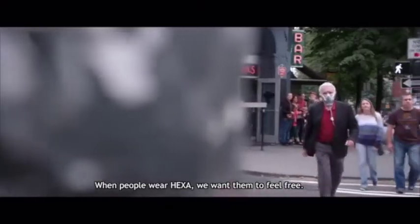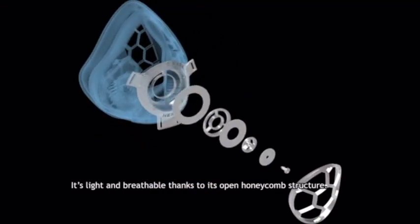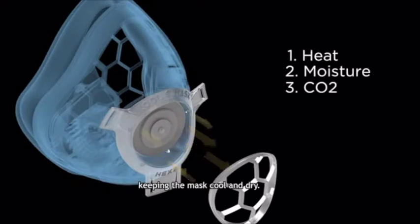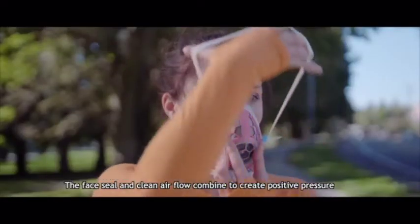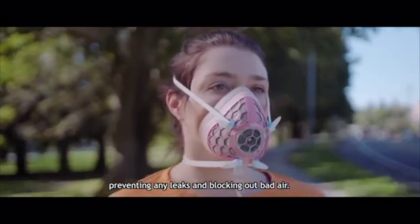When people wear HEXA, we want them to feel free. It's light and breathable thanks to its open honeycomb structure. Its triple layer valves efficiently release heat, moisture, and CO2, keeping the mask cool and dry. The face seal and clean air flow combine to create positive pressure, preventing any leaks and blocking out bad air.